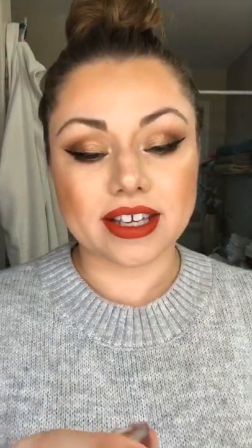Next is the Fenty Beauty Stunna Lip Paint in the shade Uncensored — this is a really nice red. The applicator is kind of interesting but oh la la, this is so awesome. This is just one coat. The formula is very fluid and runny, so you don't need to add too much — you have enough time to move the product around your lips and get it the way you want. Again, this is the Stunna Lip Paint in Uncensored by Fenty Beauty.